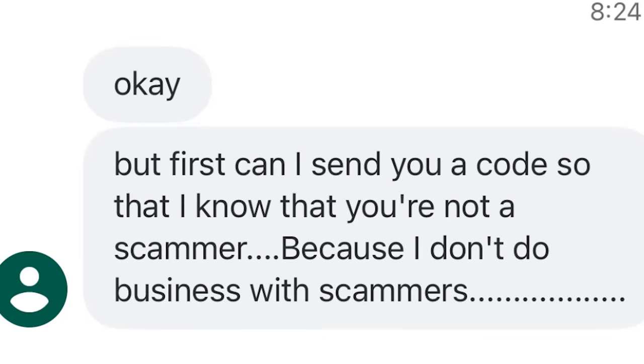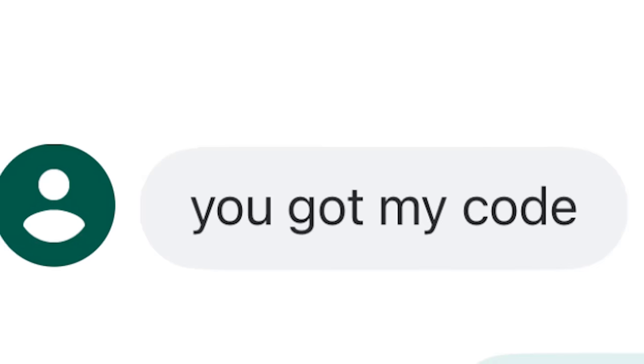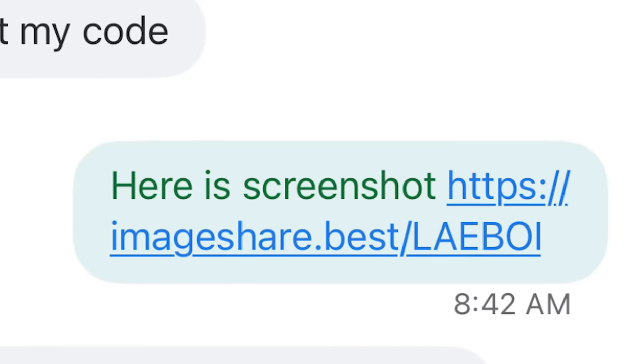I said yes. And again: 'Okay, but first can I send you a code so that I know that you're not a scammer? Because I don't do business with scammers.' I said sure. He said, 'Check your 22000 phone text message and send me the six digit code.' Sure enough, I get a code from Google, which I ignore, but I say 'Got it.' He said, 'You got my code?' I said yes, and I sent him what I claimed was a screenshot — actually a redirect URL that would tell me his IP address if he clicked on it. I just needed to hope he was dumb enough to do it. But he doesn't click it and instead says, 'Find the text message on your phone and just send me that code.' I said I just did, I sent you the screenshot. He eventually goes quiet, leaving me with no information on his IP address.